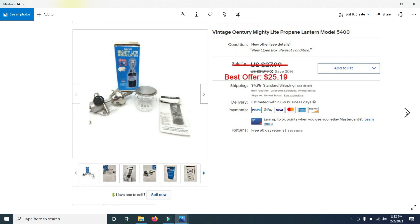Then I sold a vintage Marlboro full fitted sheet of an Island Stream. I had it listed for $39.99, put it on sale for $23.99, and took a best offer of $21.59. I actually have another one, so hopefully that one will sell as well.